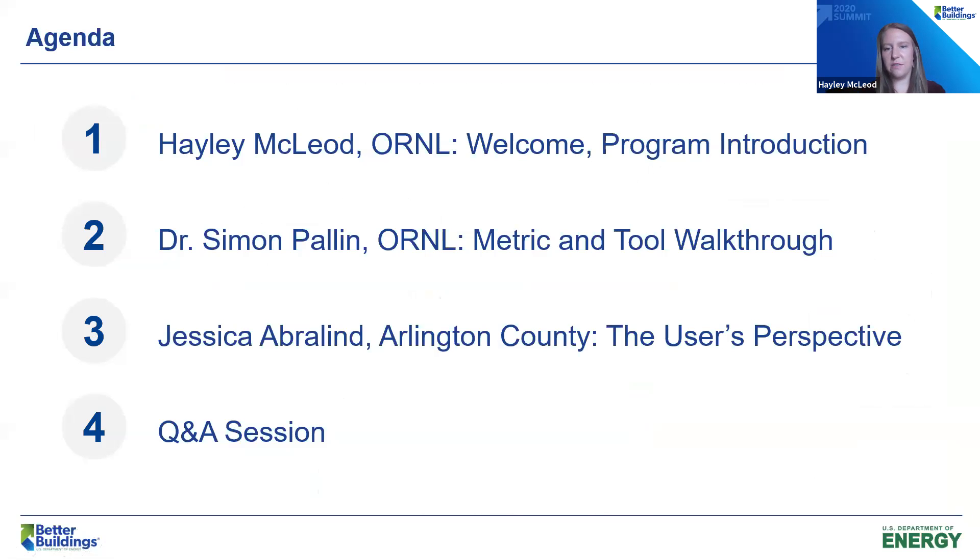To run through our agenda for the day: you'll hear a bit more from myself as I introduce the program. We have Dr. Simon Palin, the technical lead, who will walk us through the building envelope performance metric and our building assessment tool. Then Jessica Aberland from Arlington County will walk you through the tool from the user's perspective. At the end, we will have a Q&A session. Here are the smiling faces of our speakers today — we're sad we don't get to be with you in person, but excited to interact on this virtual summit.